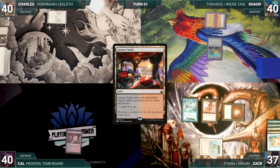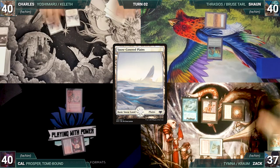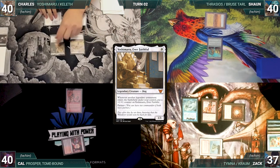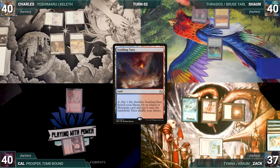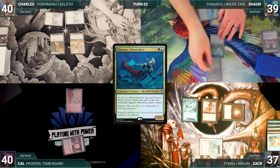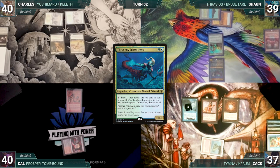Cal draws and plays a Luxury Suite, casts Skirk Prospector, and passes. Charles draws and plays a snow-covered plains. He casts Serra Ascendant, casts his commander Yoshimaru Ever Faithful, and ships his turn. Sean draws and plays a Scalding Tarn, cracks it paying a life, and fetches up a Tropical Island. He casts his commander Thrasios, Triton Hero, and ends the turn.